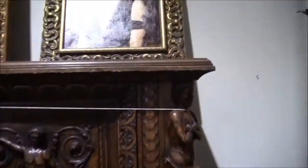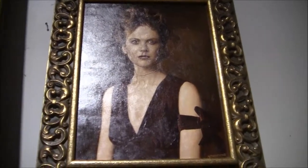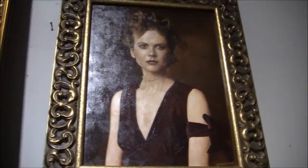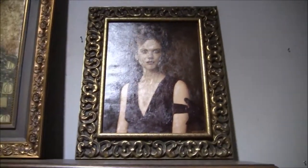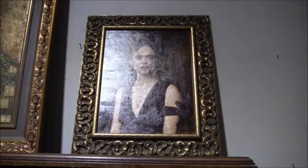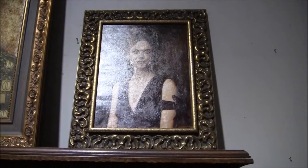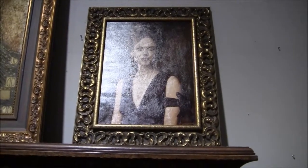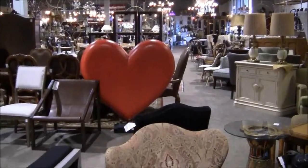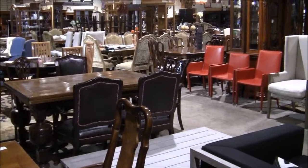Doesn't this look like Nicole Kidman — this painting? On that movie star note, to me that looks like Nicole Kidman. Thanks so much for watching, I'll see you next time. Bye! That does look like Nicole Kidman — I wonder if she has a house in Las Vegas. Would you see anything you like here? Would you buy any of this for your house?